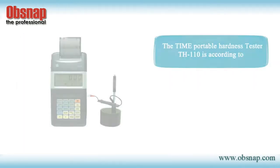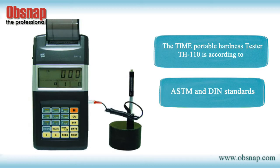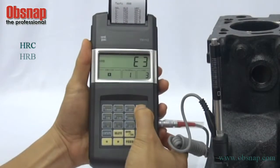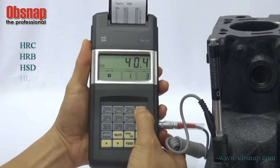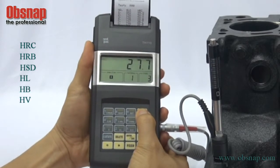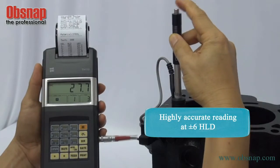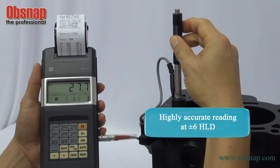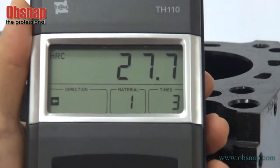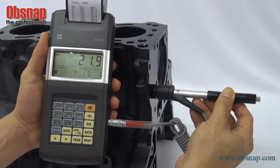The Time Portable Hardness Tester TH110 is in accordance with ASTM and DIN standards. It displays HRC, HRB, HSD, HL, HB, and HV hardness scales and direct conversion to tensile strength. The TH110 has a highly accurate reading at ±6 HLD, and the user can manually select the direction of impact at 360 degrees to suit all impact directions.